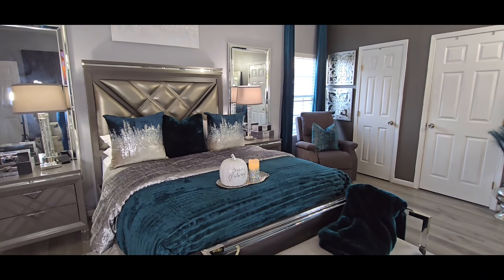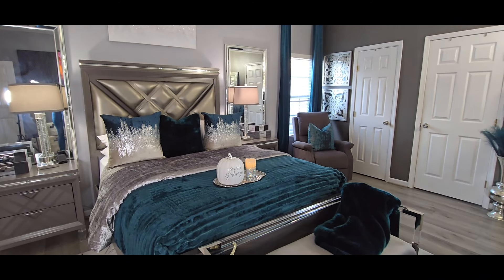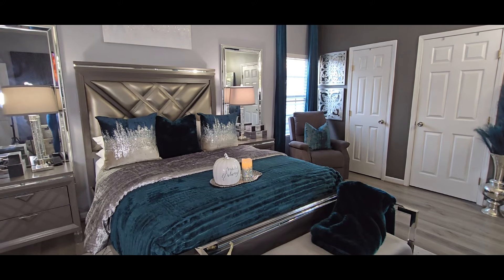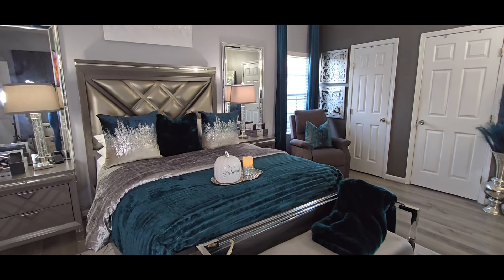Hey everyone, welcome to Homebody. I am Felisa, your host for this video. I'm going to briefly tell you what I've done here in a master bedroom for fall, starting with the bedding.